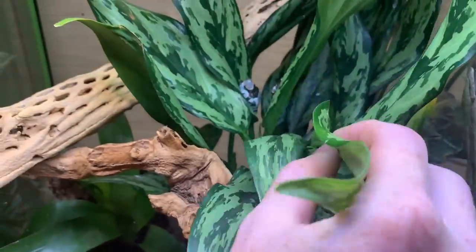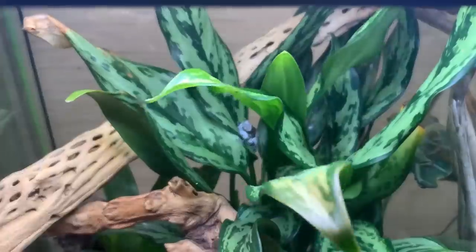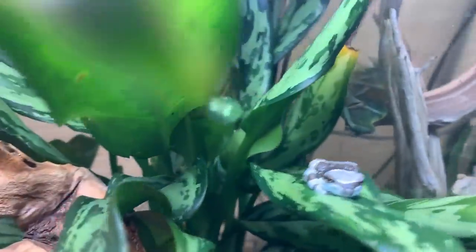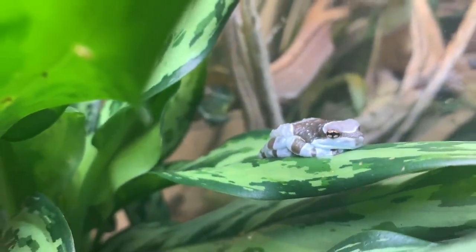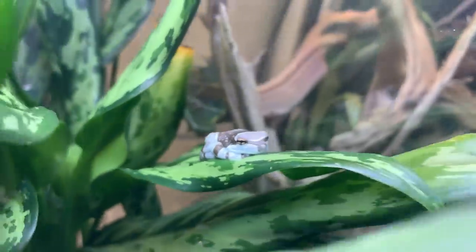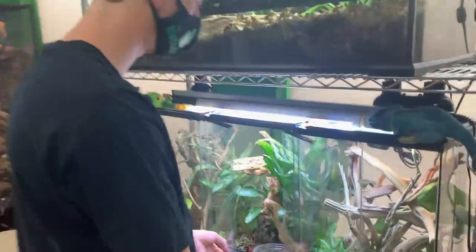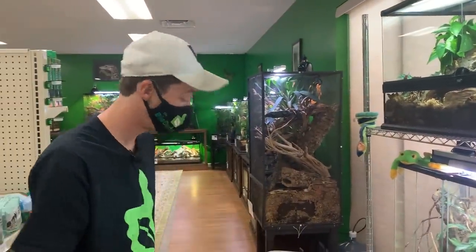Captive bred milky tree frogs. Let me tell you something — if you want an awesome frog, and if you want a frog that's messy, get some milky tree frogs. You can set these guys up with an awesome water area with cork tubes standing vertical in the water and they will breed in those tubes. Massive clutches. Tadpoles are expensive to raise though.